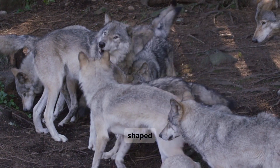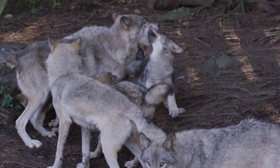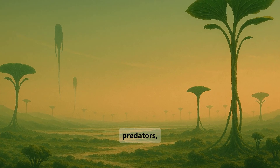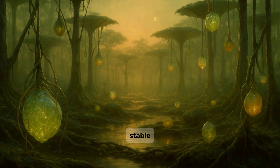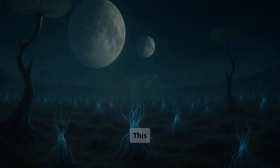On Earth, evolution is shaped by pressure — by predators, competition, and mass extinction. But Tau Ceti f is different. It has had stable conditions for billions of years. There are no major predators, no mass die-offs, and no constant survival threats. The planet has a rich, stable energy supply from its atmosphere, star, and shallow oceans. Food is easier to find. Conditions don't change quickly. This abundance led life to take a slower, more peaceful path.